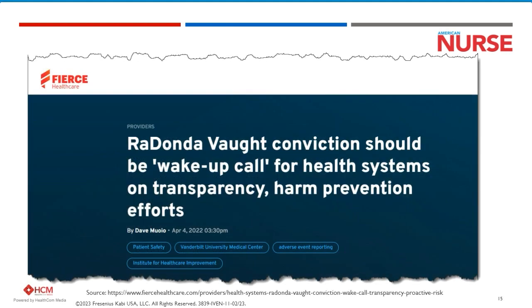Healthcare was forever changed after the Redonda Vaughn case — the former nurse criminally prosecuted for a fatal drug error in 2017. This case gripped nurses across the country and set a dangerous precedent of criminalizing the honest mistake, including the fact that she had reported it. The nursing profession is already extremely short-staffed, and this strain is causing immense pressure on nurses. We need to look at bleeding edge technology to help support nurses.